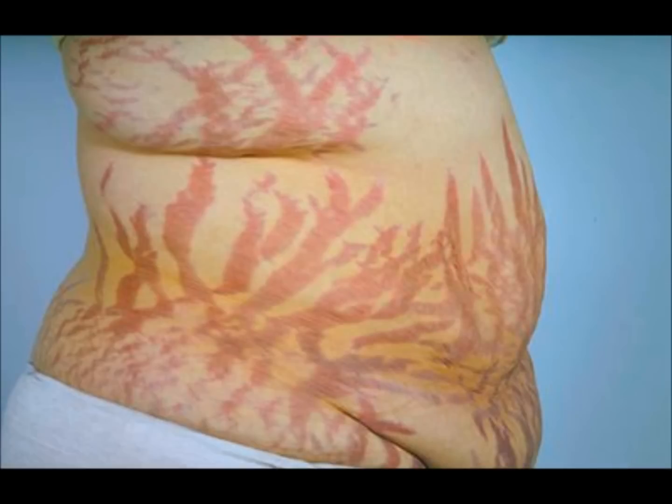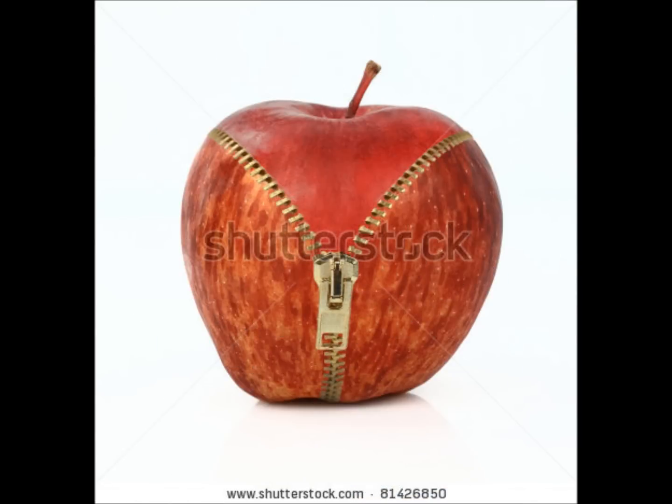Once stretch marks pass the initial stage when they are red or purple to the later stages when they become white or silver, often with deep indentations, they are much more challenging to treat.